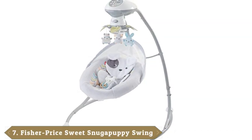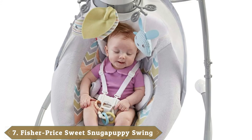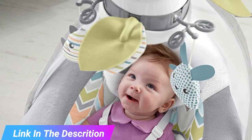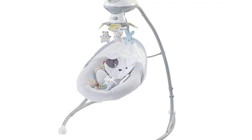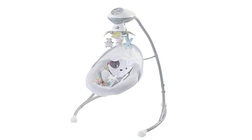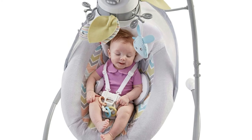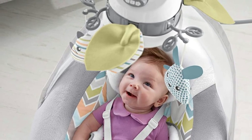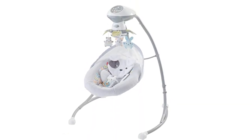Moving on to number 7, the Fisher-Price Snug-A-Puppy Dreams Cradle and Swing. Moms know bouncing and rocking a baby is one of the best ways to help them fall asleep. This dreamy baby bouncer was designed to mimic soothing motions to give your arms some relief and make nap time simple. All it takes is a simple switch of the settings to help your baby drift off to dreamland. The bouncer has 6 motion settings in all, including 2 side-to-side and 2 front-to-back — choose one that works best for your baby in the moment. We also really appreciate the music settings: not only can you pick from 16 different songs, but there are also nature sounds, so you don't have to go crazy listening to the same tune over and over. You can also utilize different sounds for different situations. Other features include a deluxe plush washable seat and a plush floating animal mobile.